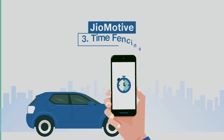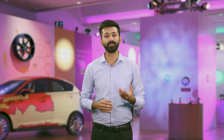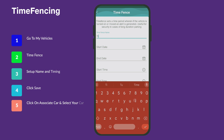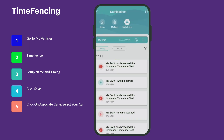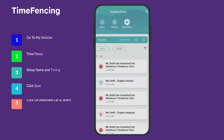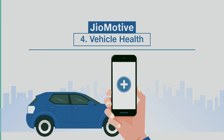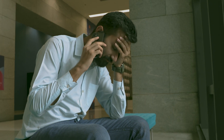Time Fencing. Another impressive feature is time fencing. Need your car to be off limits during a specific period? No worries. Simply set a time-specific fencing on the GeoThings app, and if your car is started or moved within that time frame, you'll receive immediate notifications. Perfect for vacations and personal time.